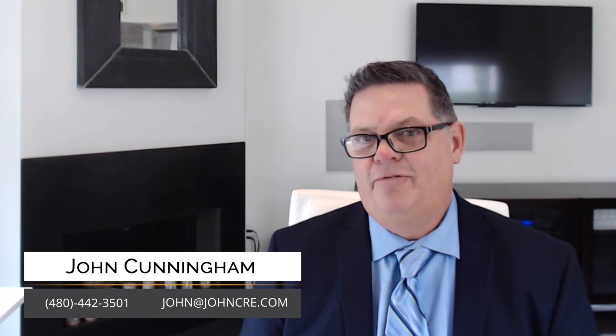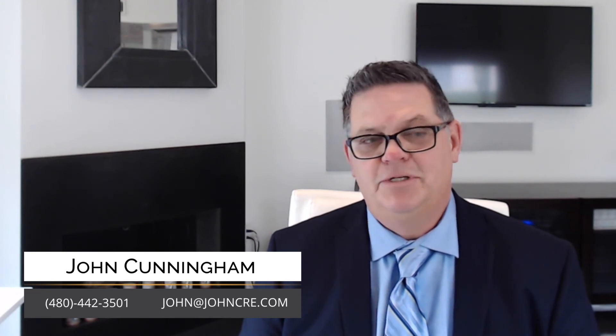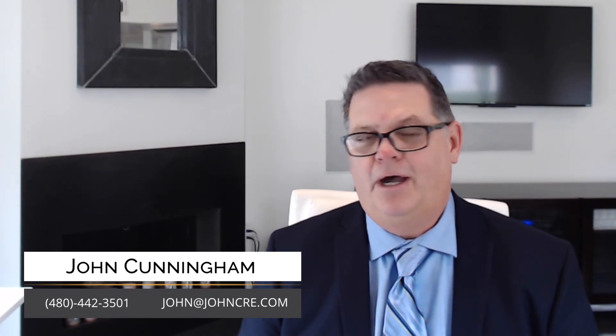If you have any other questions about crafting an offer so that it is compelling in the seller's eyes, or any other real estate topic you'd like me to make a video on, just let me know and I'll be happy to make that video for you. In the meantime, thanks for watching. I am John Cunningham with eXp Realty.